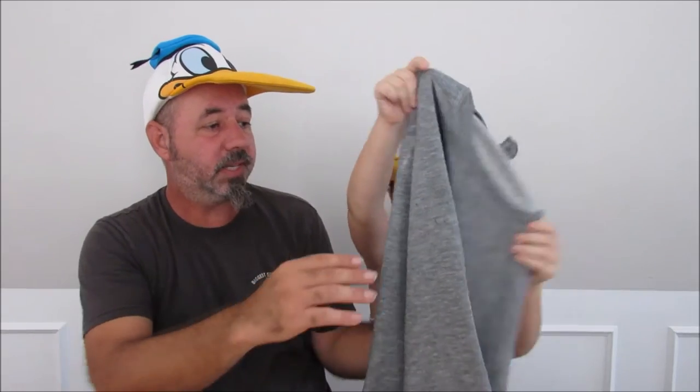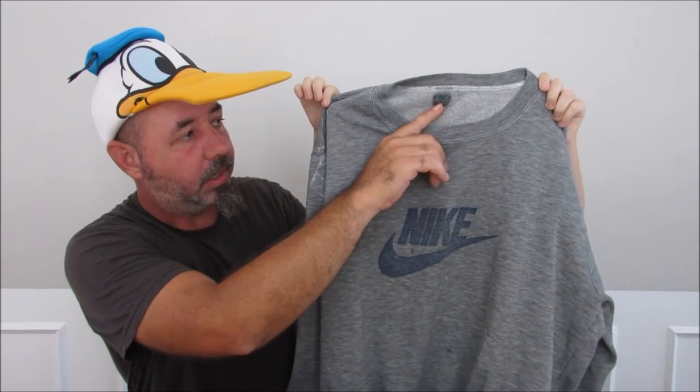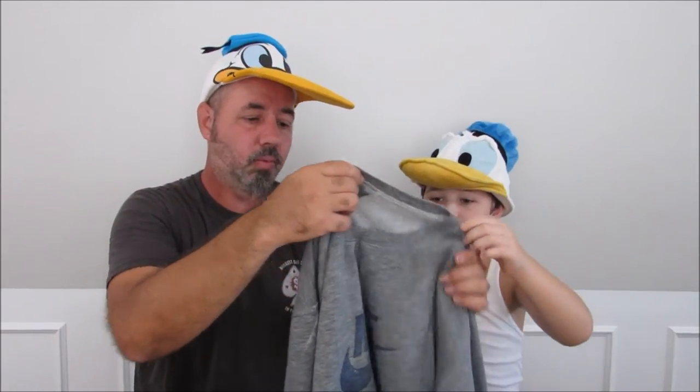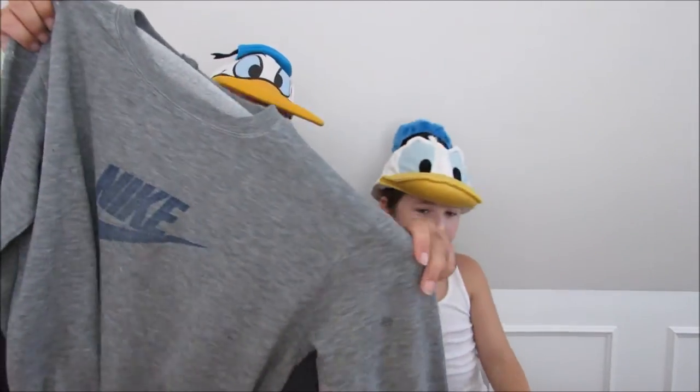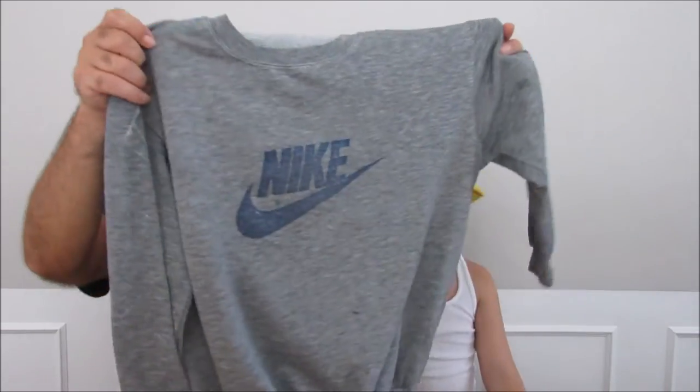This is vintage Nike. As you can see, it's not a Nike tag. I'm not exactly sure what that means, but some Nike shirts that don't have Nike tags are really, really good. This one has spots on it. Sometimes that stuff is still really, really good.